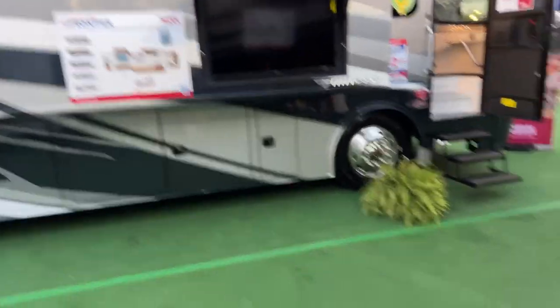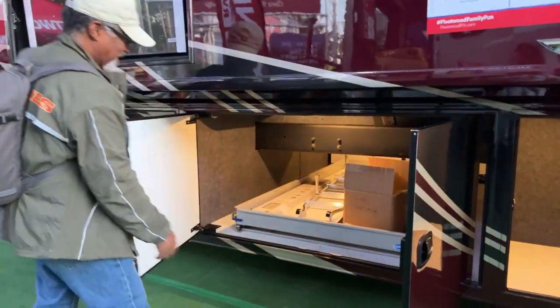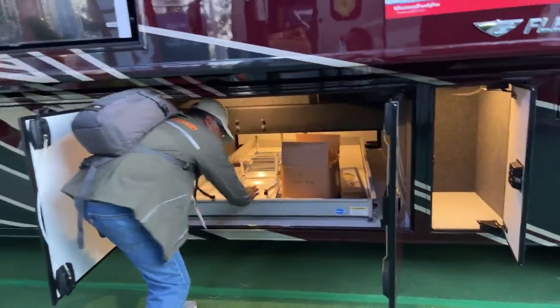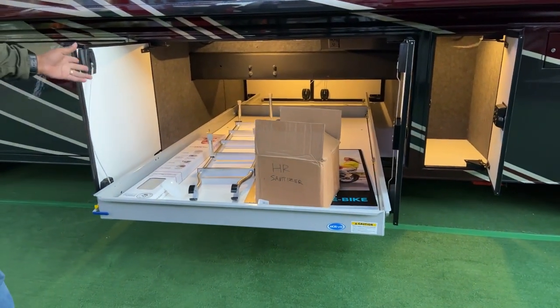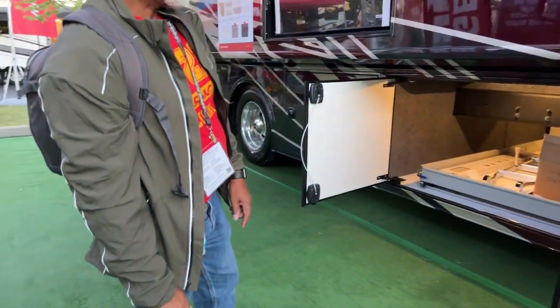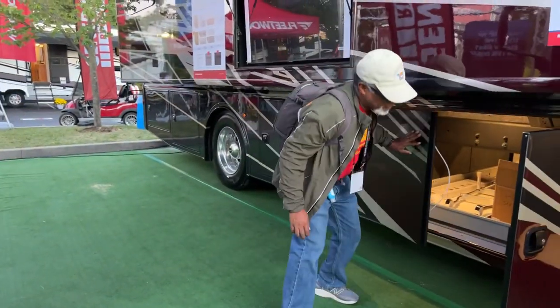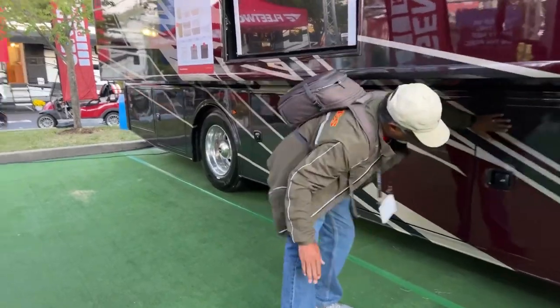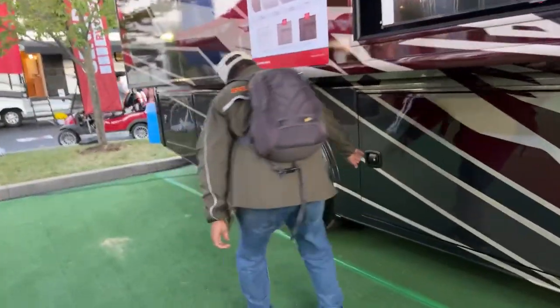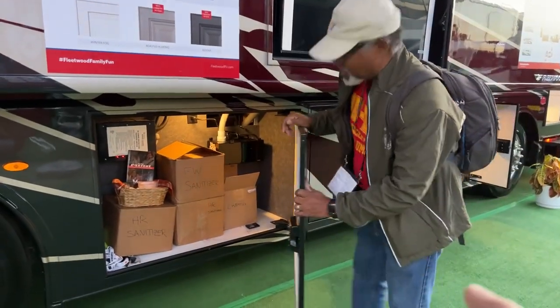Let's look at these compartments — they're really nice. This is actually a double door, and when you open it up there's a huge slide tray that comes out on both sides. You could use it as a spare bedroom. The next bay has your surge guard and a Dirt Devil central vacuum system — very convenient.